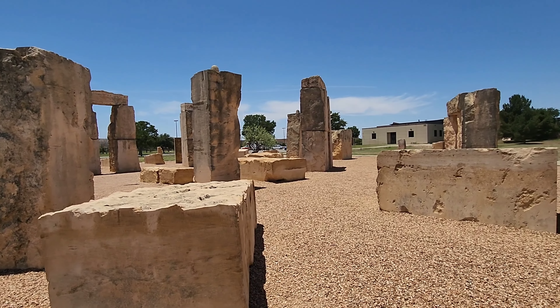This is the replica of Stonehenge — it's constructed from limestone, a mineral from calcium carbonate. The stones were quarried from shallow marine Cretaceous deposits that crop out near Garden City, Texas, approximately 63 miles from the site.